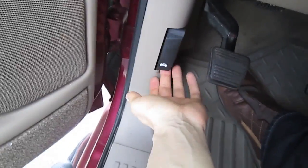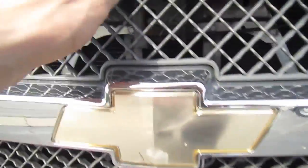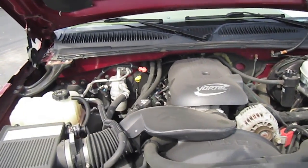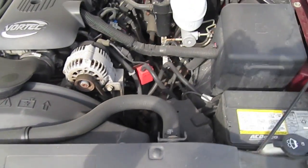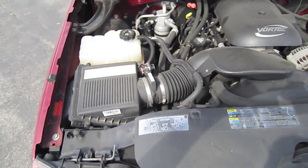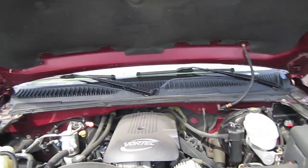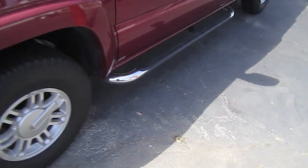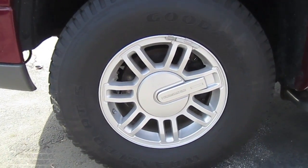Alright, let's check out the engine now. It has a 5.3 Vortec V8. These are 16-inch rims.